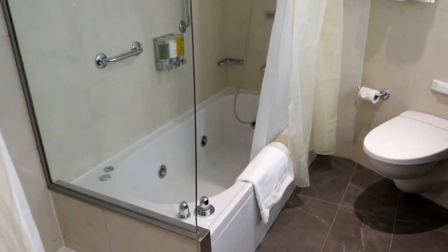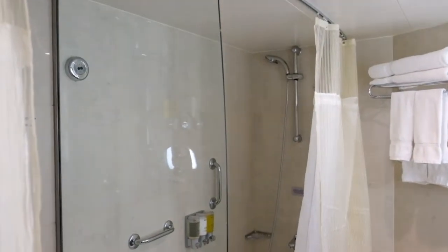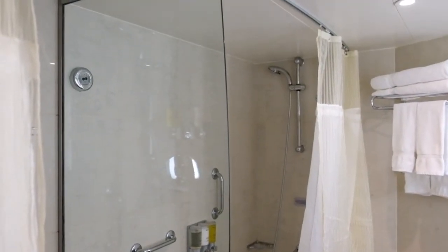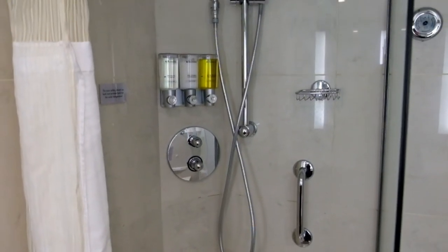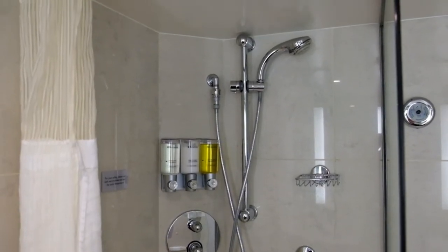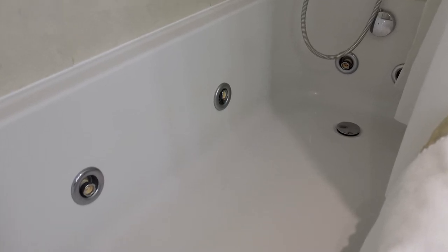Along with the standard shower-tub combo, which included a massaging shower head and a removable non-slip shower mat, the bathroom also had a standalone shower that was separated from the shower-tub combo by a glass panel. The tub portion of the shower-tub combo featured whirlpool jets for a massaging bath experience.